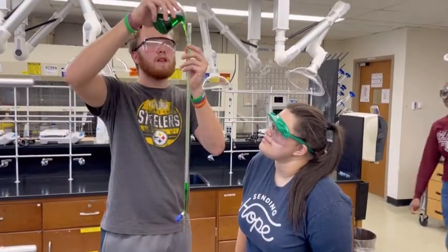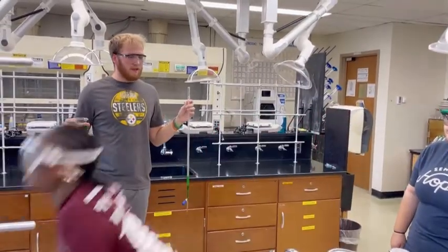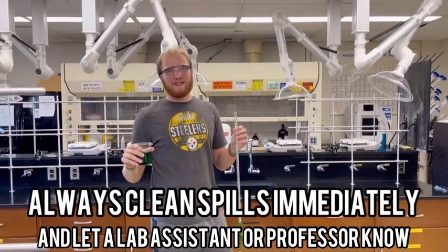Avery, what are you doing? You should go below everyone's eye level. You should always clean up spills and let a professor or lab assistant know immediately.